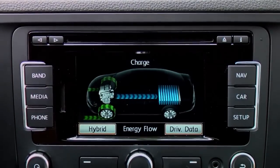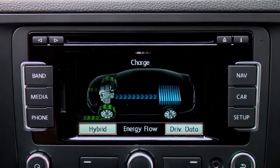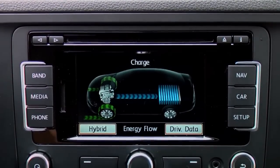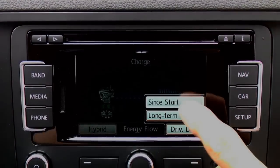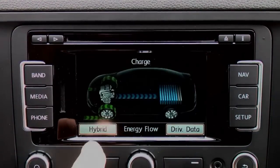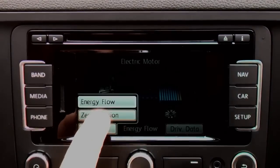Under regenerative braking, green arrows run from the wheels and then turn into blue arrows flowing to the battery. You can also display your zero emission driving during the last 30 minutes of your current trip by pressing the car hard key, the hybrid soft key, and then the zero emission soft key.